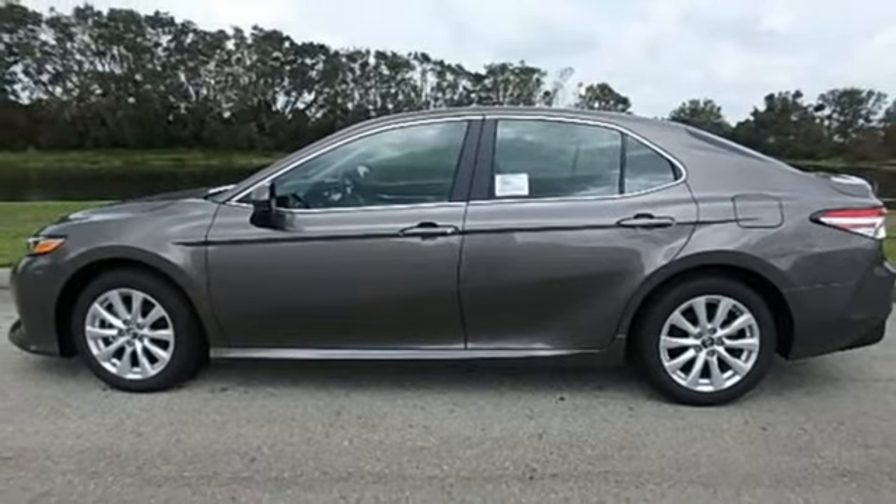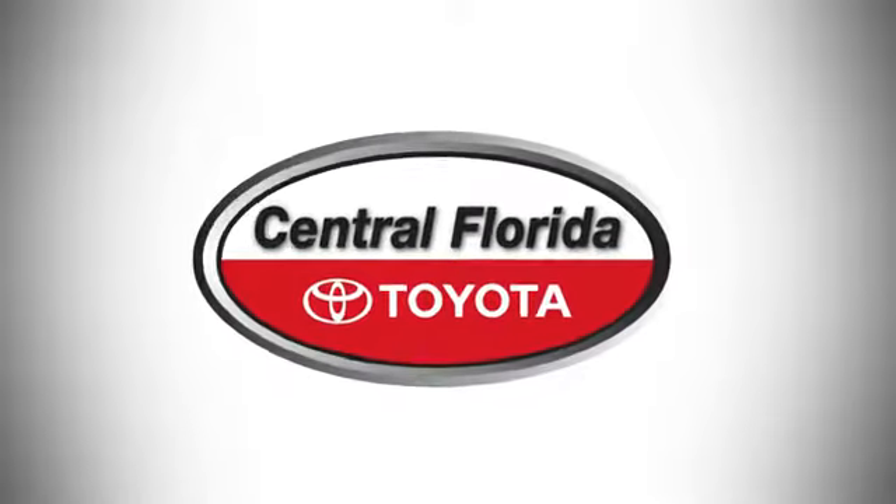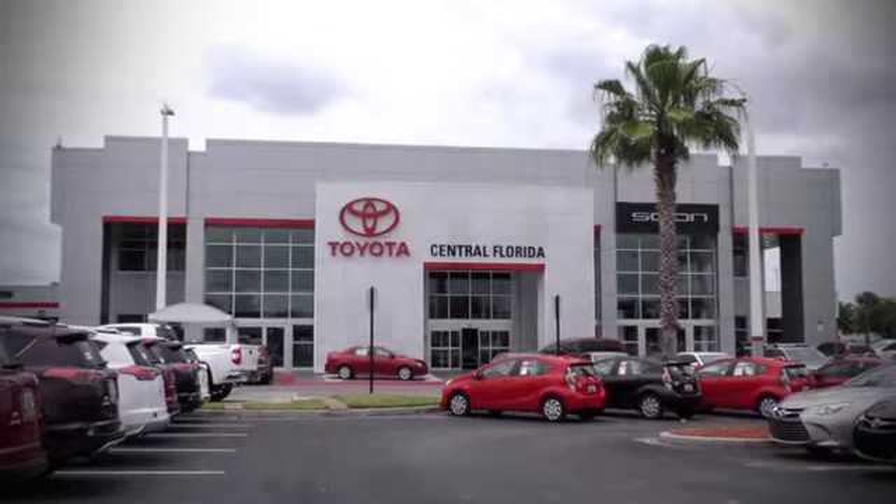the time is now. Experience it today. Go, go, go to Central Florida Toyota.